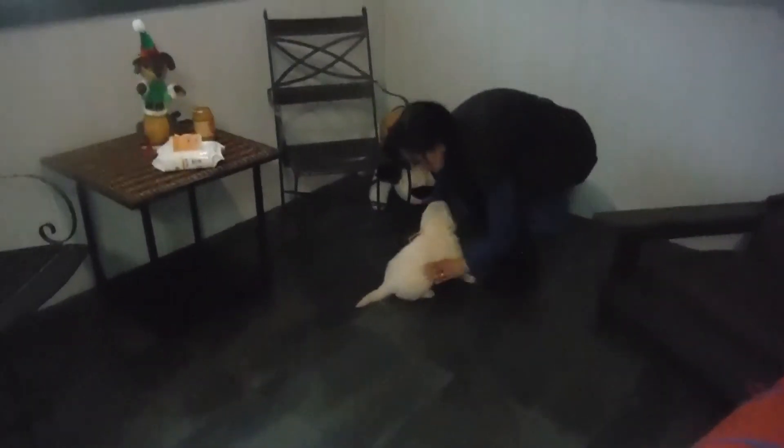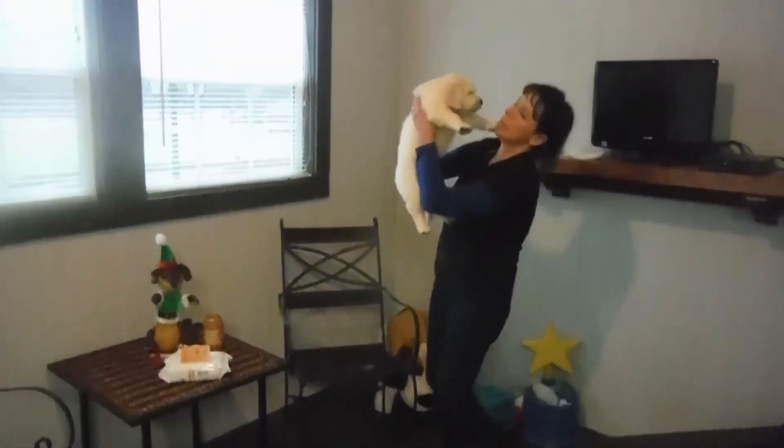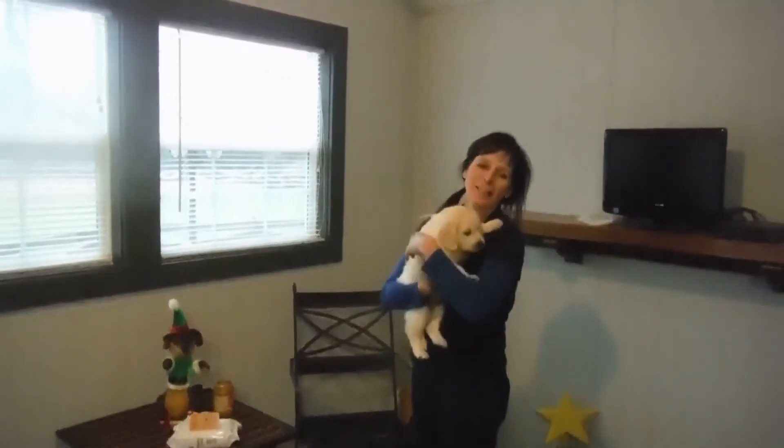We graduate to hot dogs pretty soon, and we're getting chicken and turkey. Thanks for watching.